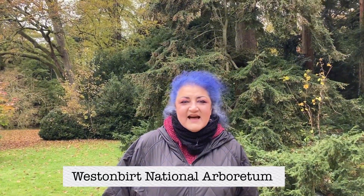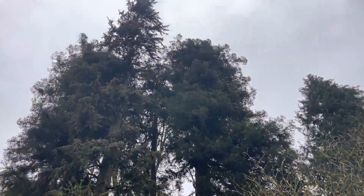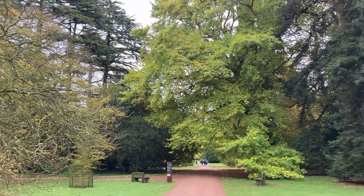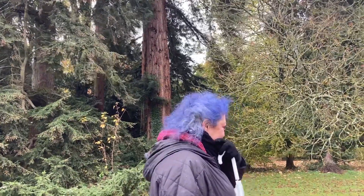Hello everybody! Today I'm at West Burt National Arboretum, which basically is a park full of trees. This park has got some spectacular examples of trees that you certainly wouldn't see normally. I've just been looking at some cork trees and some Japanese conifers and all sorts. They are really beautiful and although it's really cold and quite wet, I am wrapped up in my duvet wearing my snood to try and keep warm, and I'm going to enjoy it despite the weather.